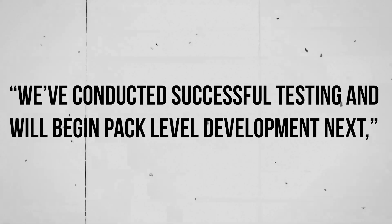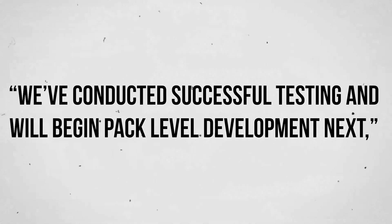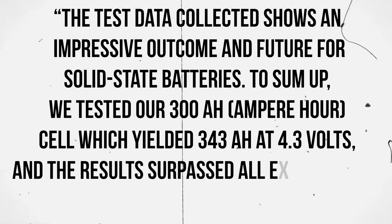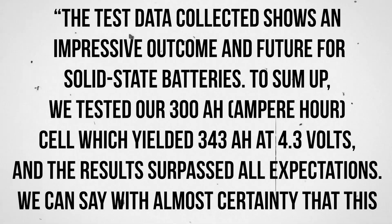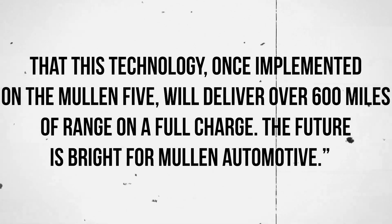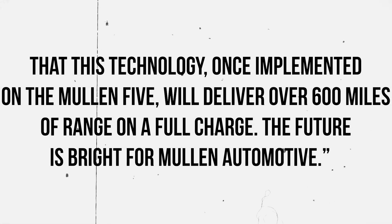"We've conducted successful testing and will begin pack-level development next," said David Mitry, CEO and chairman of Mullen Automotive. Test data collected shows an impressive outcome for the future of solid-state batteries. To sum up, they tested their 300-amp-hour cell, which yielded 343 amp-hours at 4.3 volts, and the results surpassed all expectations. With almost certainty, this technology, once implemented on the Mullen 5, will deliver over 600 miles of range on a full charge.